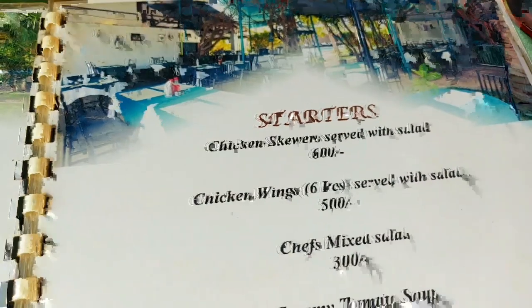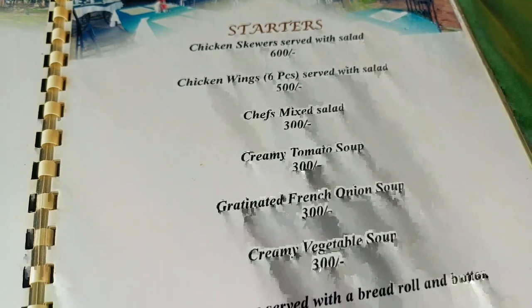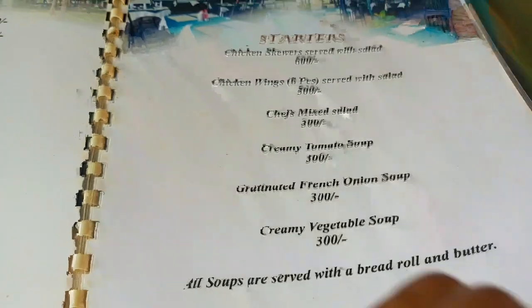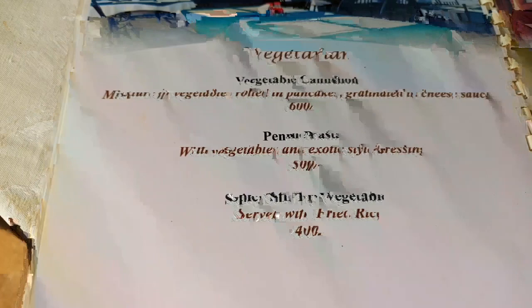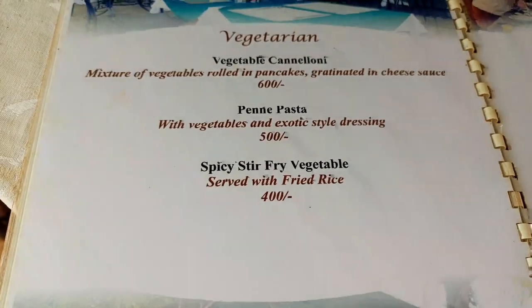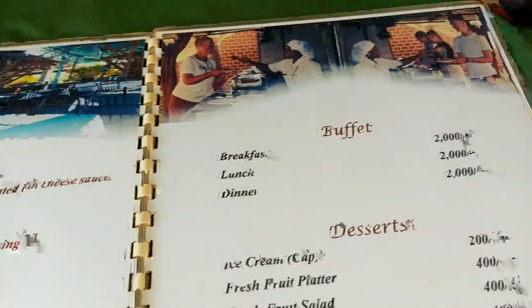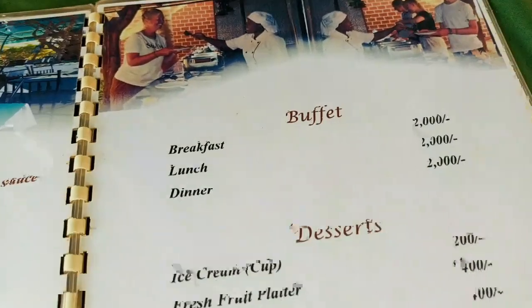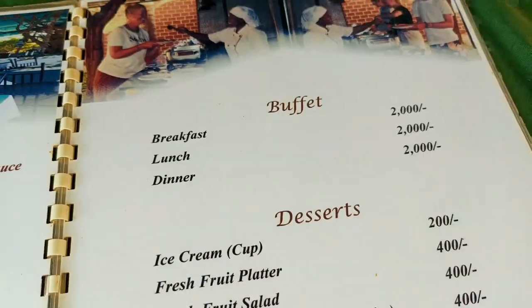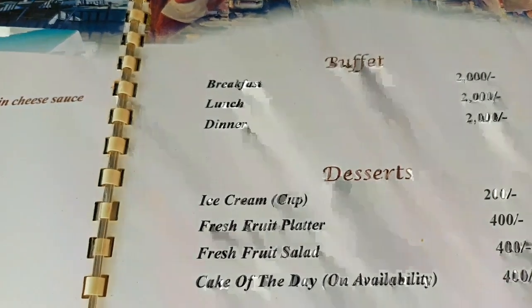Here we have the starters. For the vegetarians also, they have something for them. Here we actually have the price of the buffet. On breakfast it's $2,000, lunch $2,000, dinner $2,000. So you need like $6,000 for you to eat the full day here.